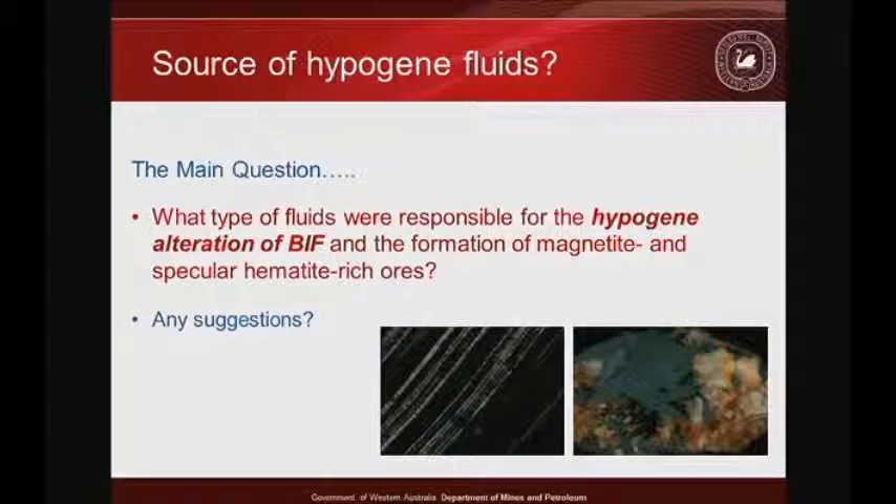If you fold a stratabound ore body, the fold hinges generally define the plunge of the ore shoots. Looking at a long section through the Beebyn deposit, the plunge of the high-grade ore shoots is really characterised by the plunge of these two fold generations. But the main question for today, just to remind everyone: where are these fluids coming from?